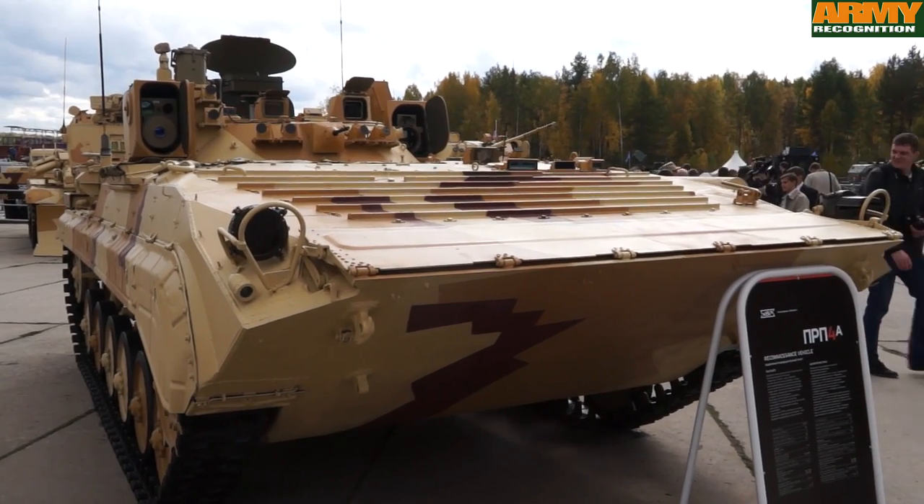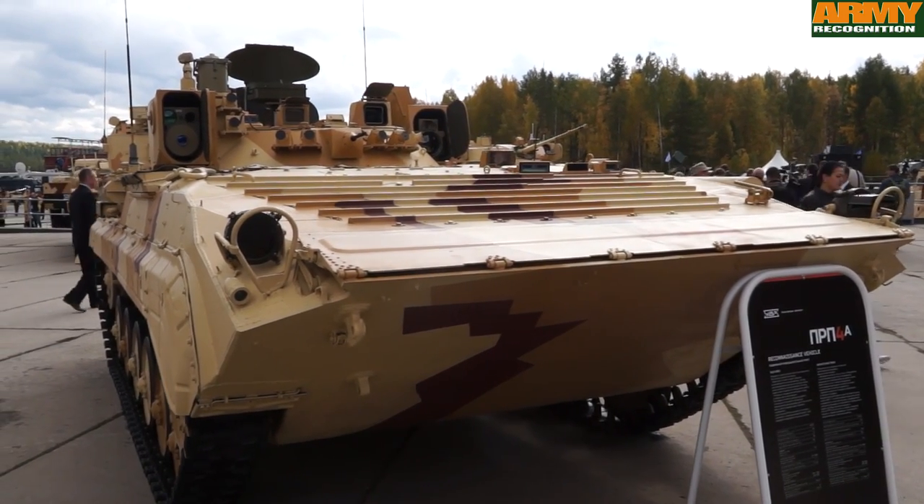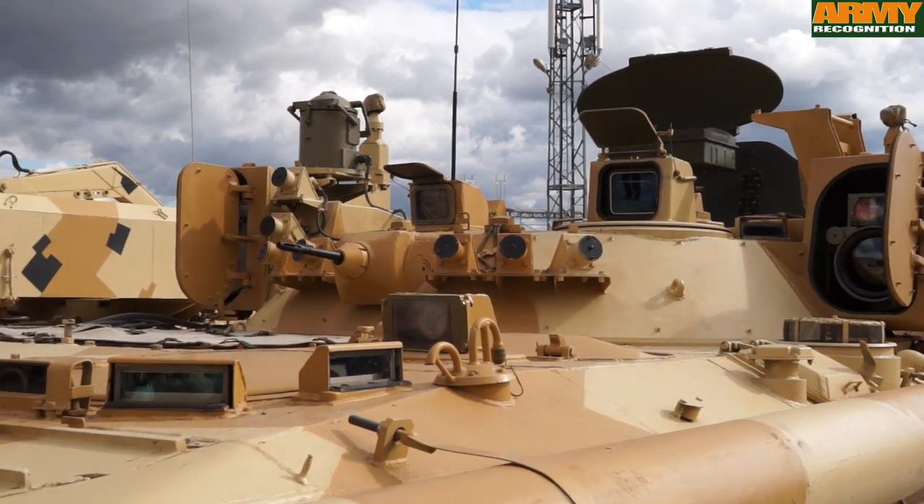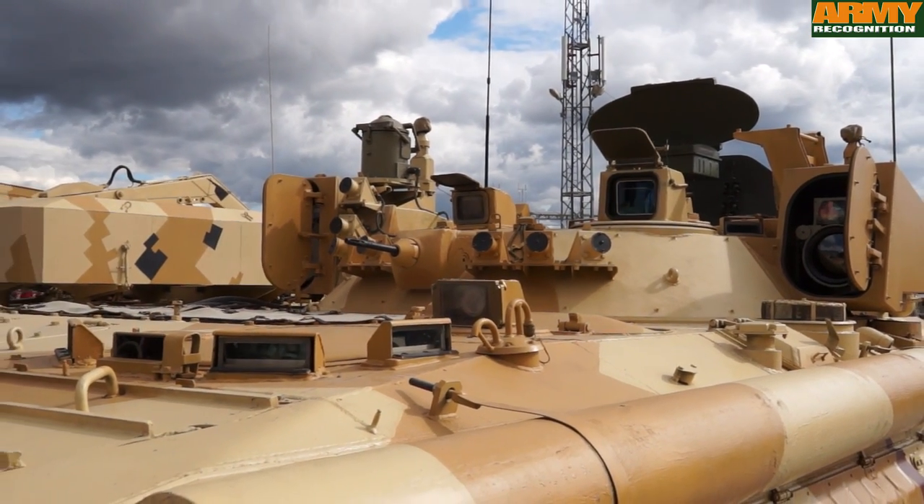This is the PRP-4A Artillery Observation Vehicle. The vehicle is fitted with many optics able to detect and identify various targets.